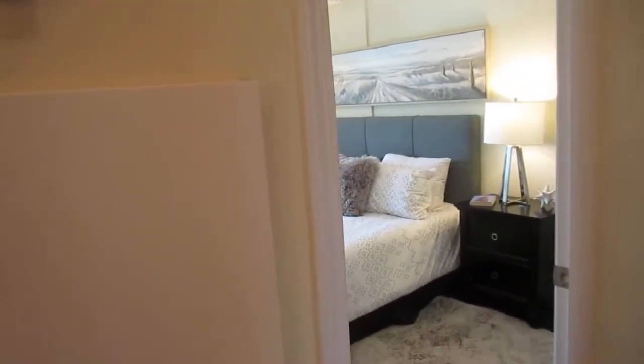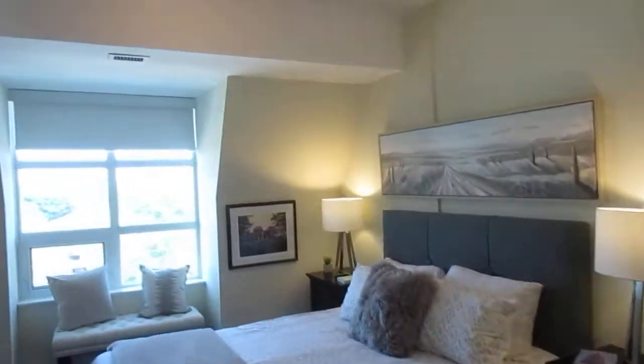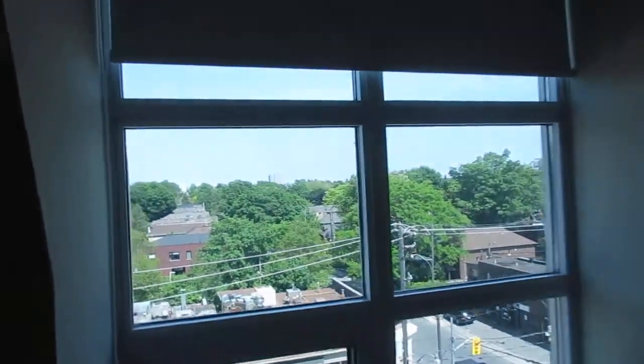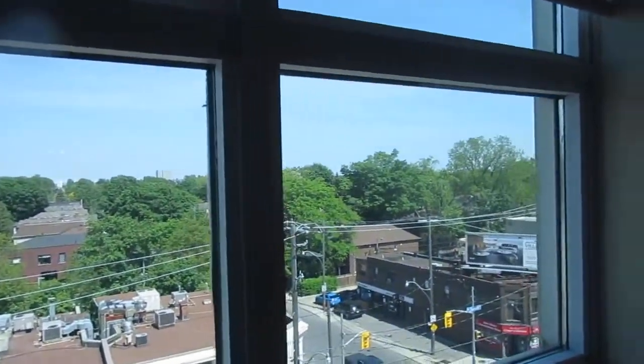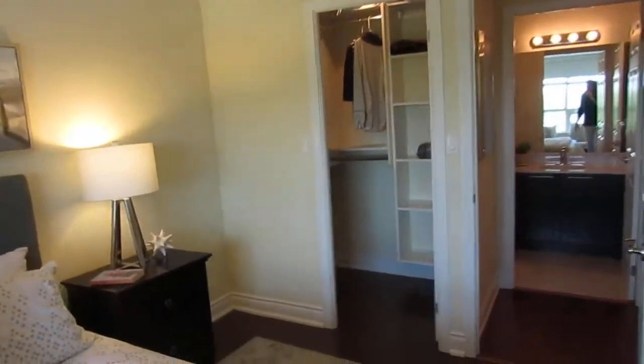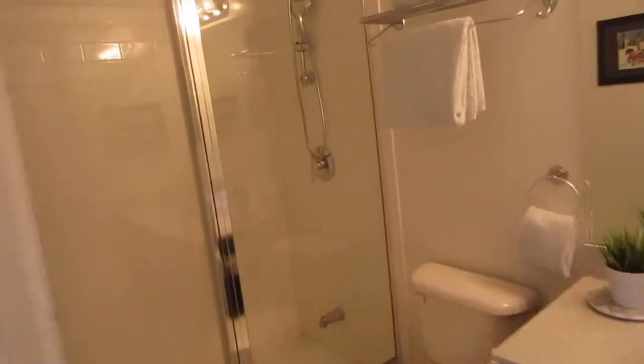This is the master bedroom — very spacious, definitely king-size. This is a really nice opportunity if you live in North Toronto. It's got a 96 walk score, walking distance to all kinds of shops and restaurants. Looking out right now you can see restaurants getting ready for patio season — thank goodness! And here is the master bath: a full-size bath with a nice big walk-in shower.